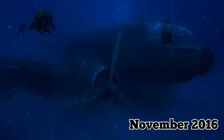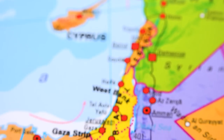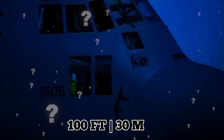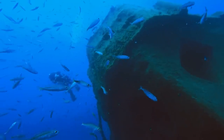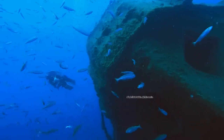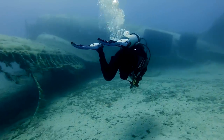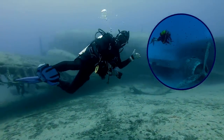In November of 2016, one of these C-130s was sunk on purpose as an artificial reef off the coast of Aqaba, Jordan. But why would they sink a 100-foot aircraft? Well, the short answer is tourism. The whole project was spearheaded by the King of Jordan, Abdullah II bin al-Hussein, who believed that by sinking the C-130, scuba divers and other tourists would be attracted to the area.